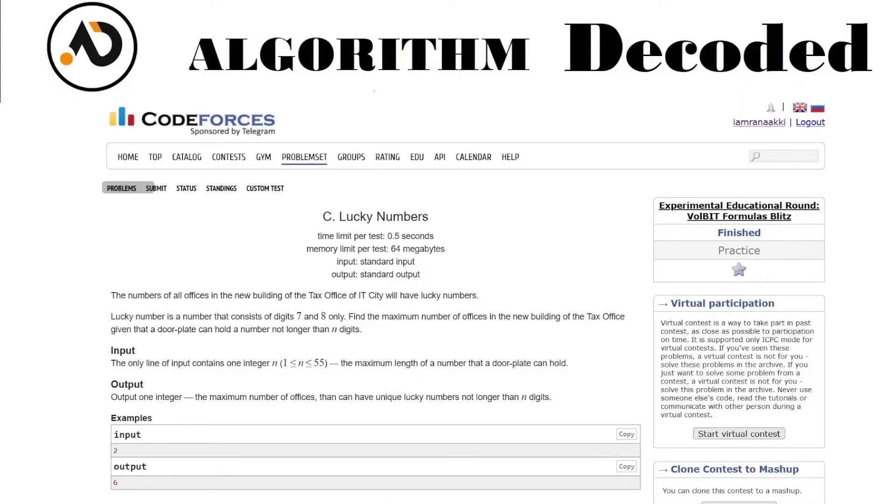Okay guys, welcome back. We have reached question number 46 of our Stryver CP Math Playlist. The problem name is Lucky Numbers.